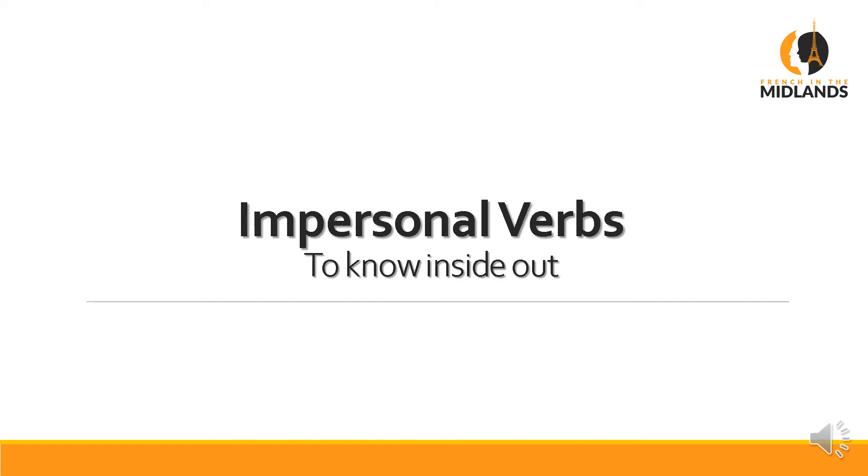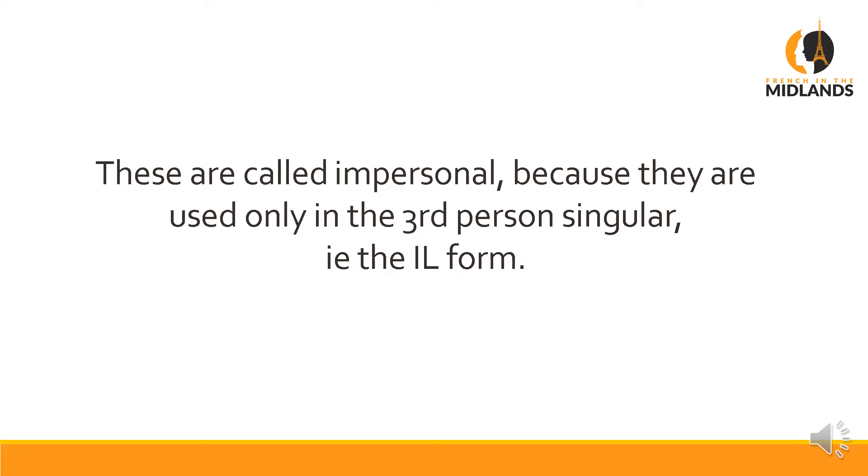Today's video is about impersonal verbs that you really really need to know inside out. Let me explain what they are. They are called impersonal verbs because they're only used in the third person singular, which is the 'il' form, or 'it' in English. A good example of that in English is 'it is necessary to' — you would never say 'I am necessary to'. There are quite a few of these in French.